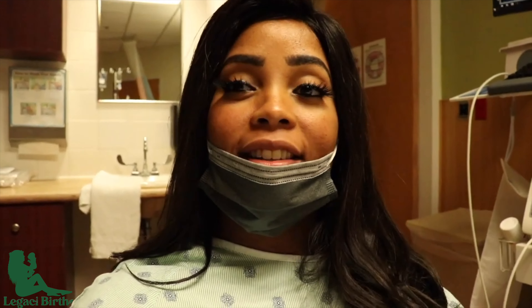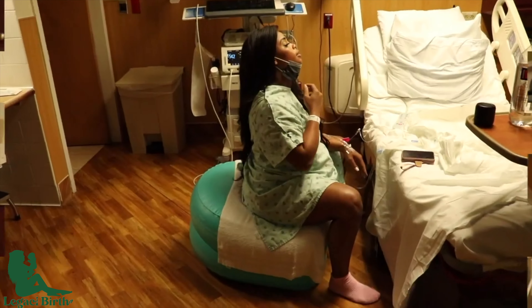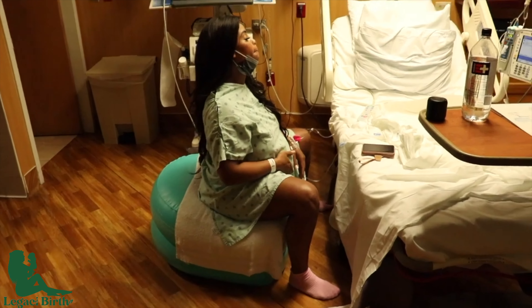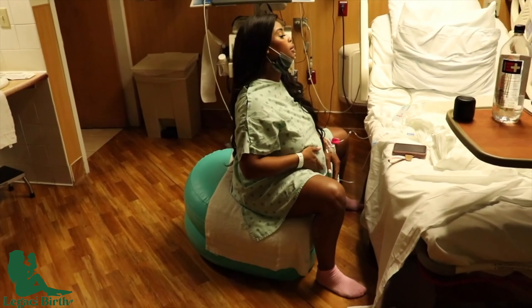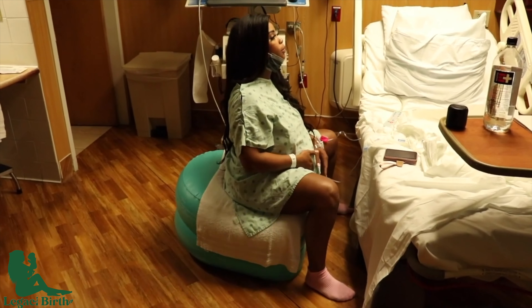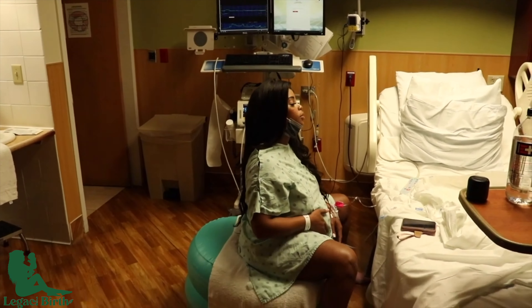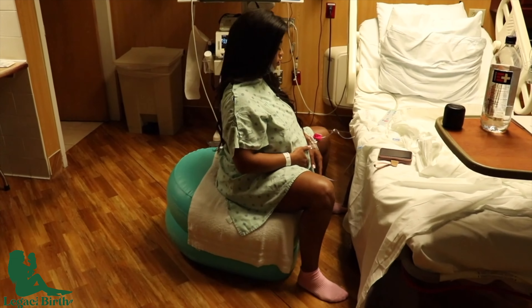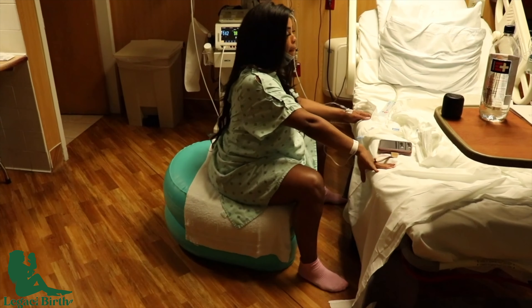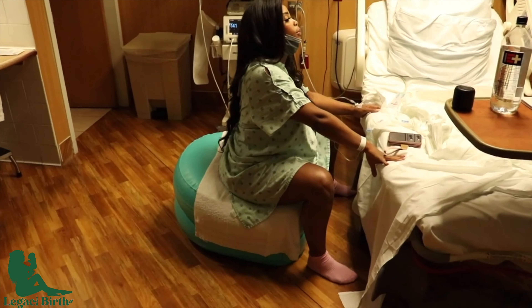So this is an inflatable stool for labor. It's very similar to the yoga ball as it provides upright birth support, however as you can see it's really easy for her to balance and sway.